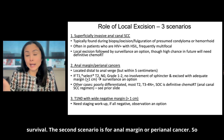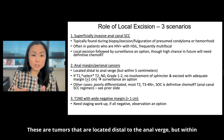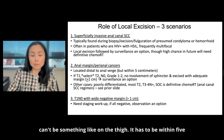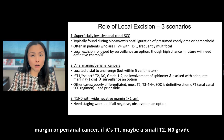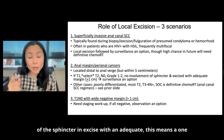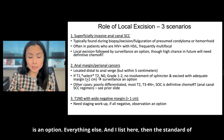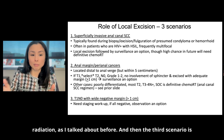The second scenario is for anal margin or perianal cancer — tumors located distal to the anal verge but within five centimeters. If it's T1, maybe a small T2 N0, grade one to two, no involvement of the sphincter, and excised with an adequate one centimeter margin, then surveillance is an option. Everything else, the standard of care is definitive chemoradiation.